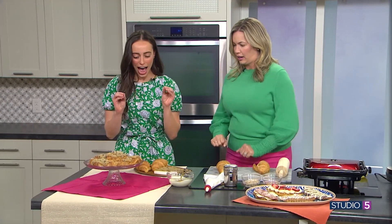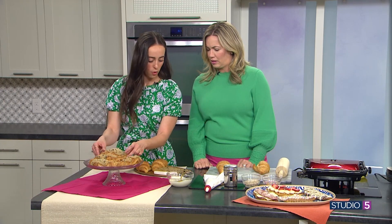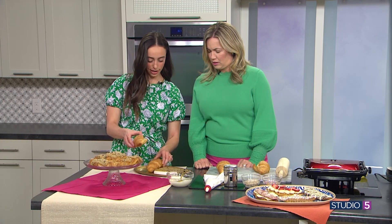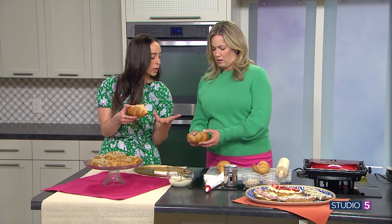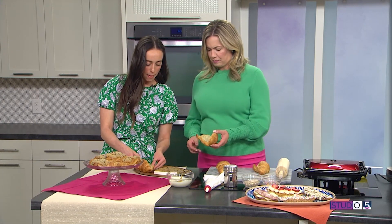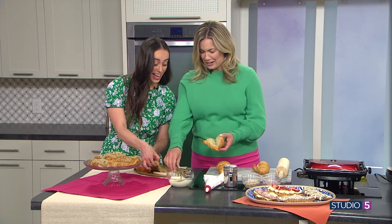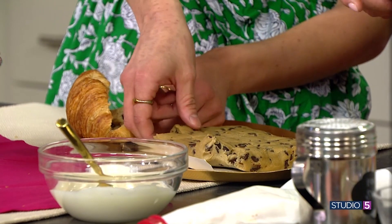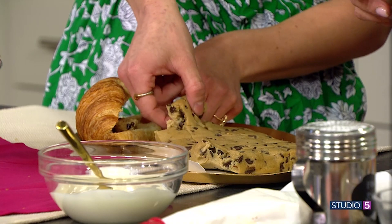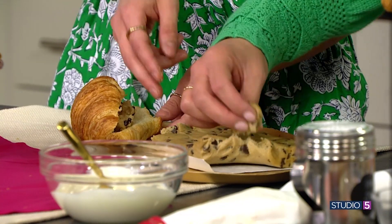The crookie. The crookie is everywhere. It's basically just a croissant-cookie mashup. We're going to make one together here. Cut it in half — not all the way, just about like that, like if you were going to have a chicken salad sandwich. You're going to stuff a little square of cookie dough in the croissant. You can do homemade cookie dough, but this is just the Toll House.